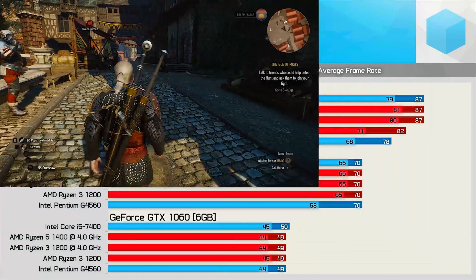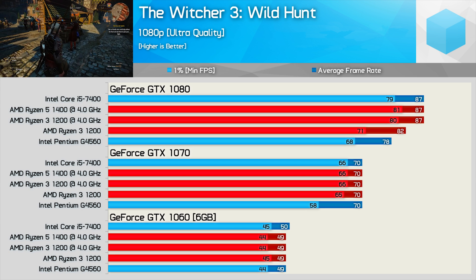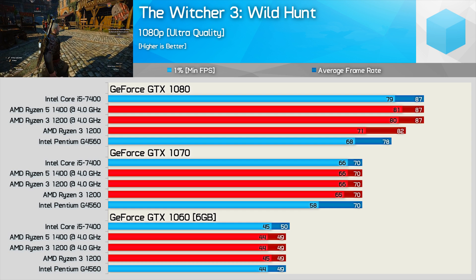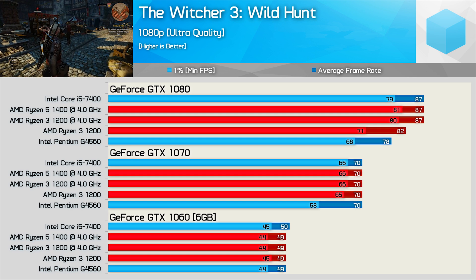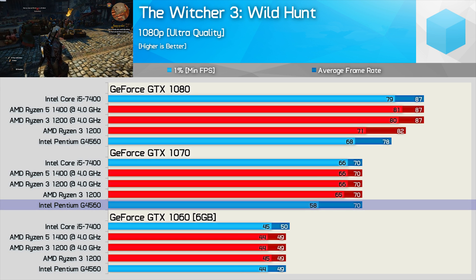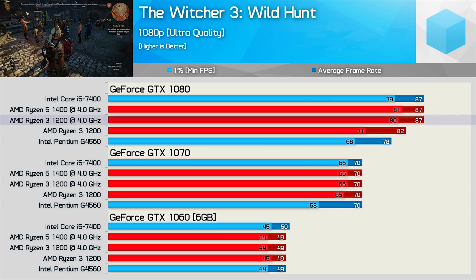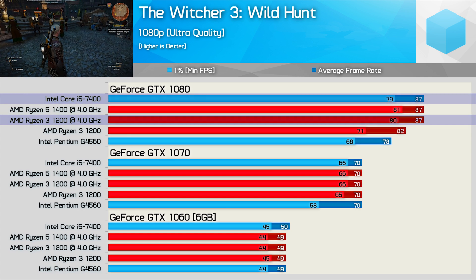The Witcher 3 Wild Hunt leans heavily on both CPU and GPU, but using ultra quality settings it's generally more GPU-dependent even at 1080p. With the GTX 1060, all five configurations maxed out this mid-range GPU. The same is largely true for the GTX 1070, though the Pentium G4560 does fall behind a bit for the 1% low results. Even with the GTX 1080 there isn't too much to separate the configurations, though here the overclocked R3 1200 is able to hunt down and match the Core i5-7400.